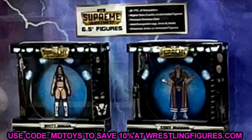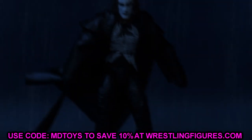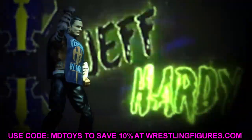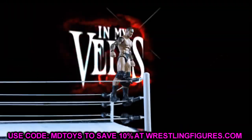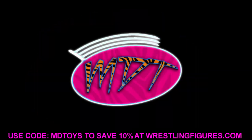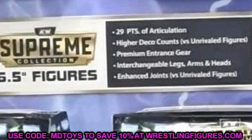We now have better, clearer images of the Supreme Collection. Pretty much AEW's Series 1 and 2 of the Supreme Collection have been leaked out. We already knew what Series 1 was going to be, but we have Series 2 to look at today. The AEW Supreme Collection is actually going to be equivalent to WWE's Ultimate Edition line — probably the most sought-after WWE action figures at the moment.